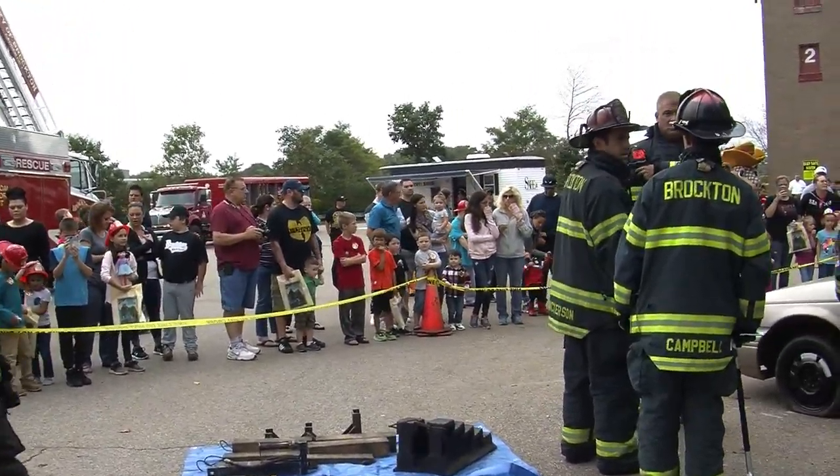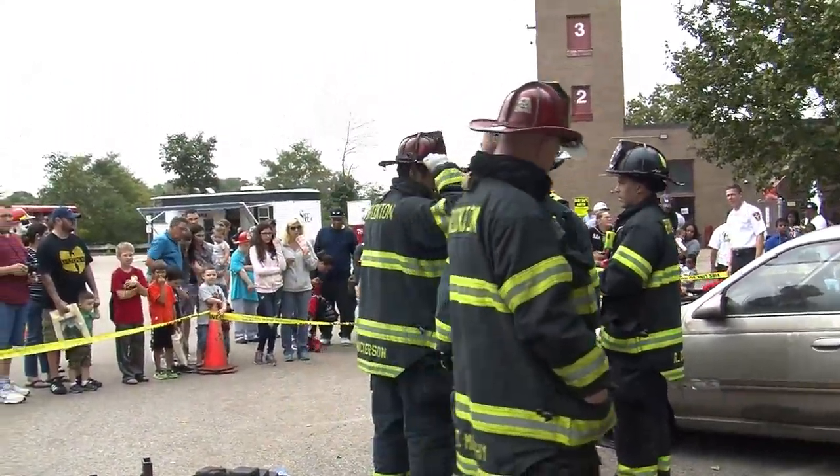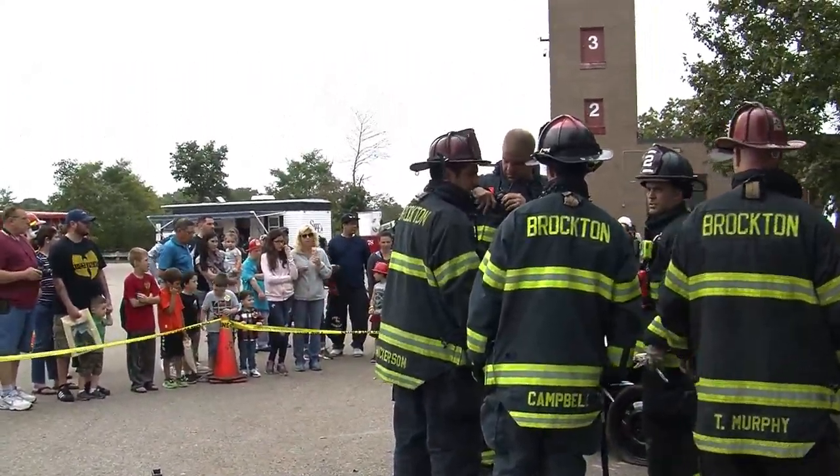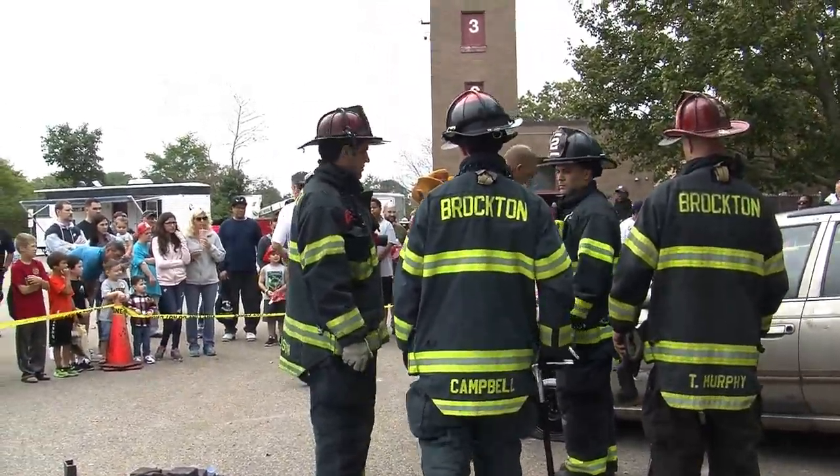Lieutenant Doughton has given a quick briefing to the crowd about what's going to happen, talking about the tools, different aspects of how they're going to pop the door, how they're going to cut the door, and how they're going to push the seat back.